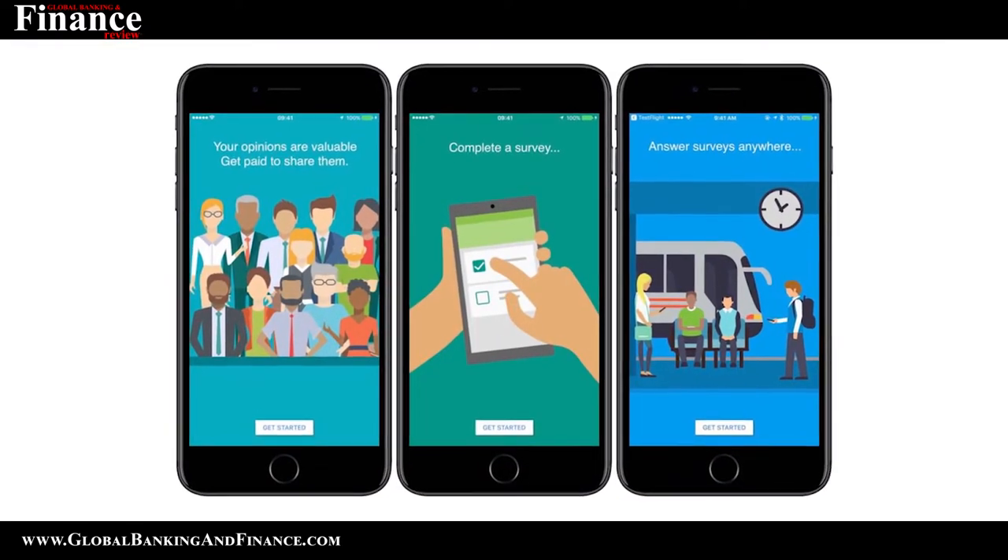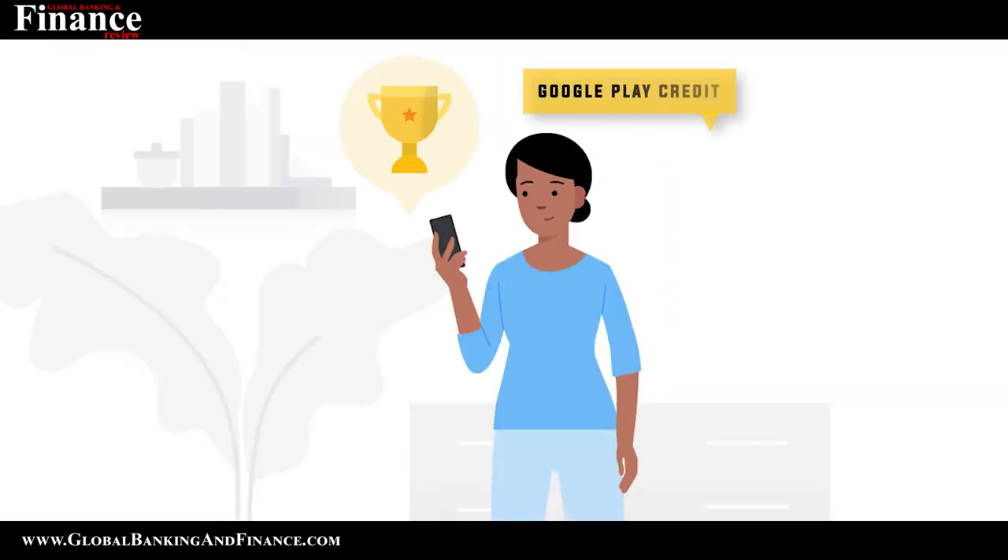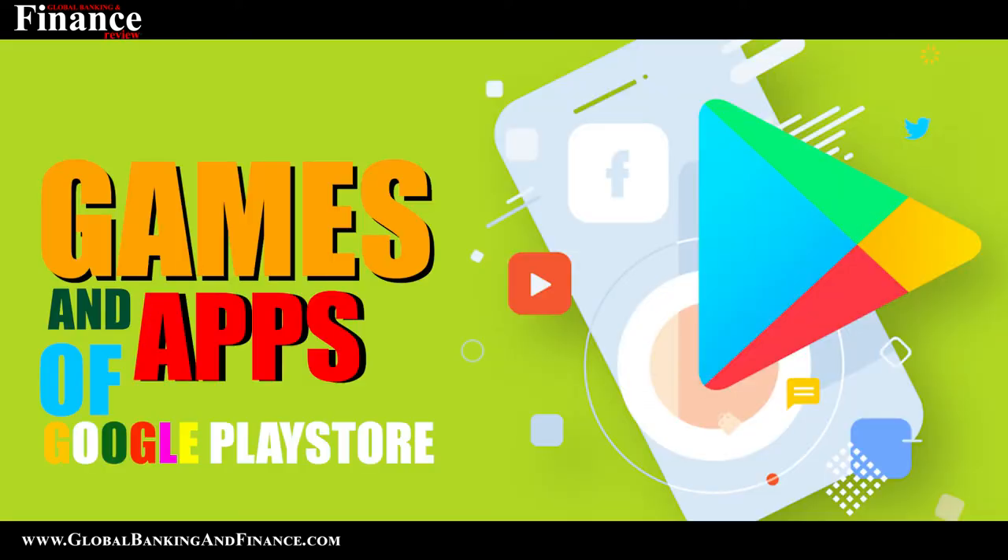When it comes to money making apps, we cannot rank Google Opinion Rewards any lesser. Unlike other apps, the money earned here can only be used in the Google Play Store. To earn money from this app, you have to be a part of some surveys which are basically related to the places you have visited. By answering the survey questions, you will get Google Play credit. This credit could be spent on the games and apps of the Google Play Store.